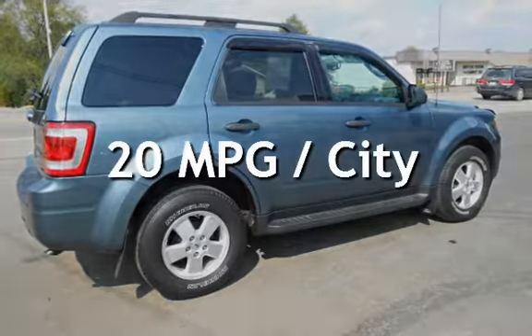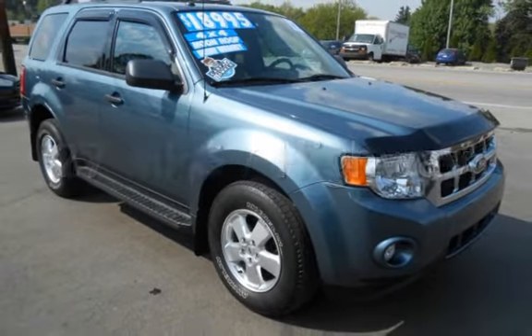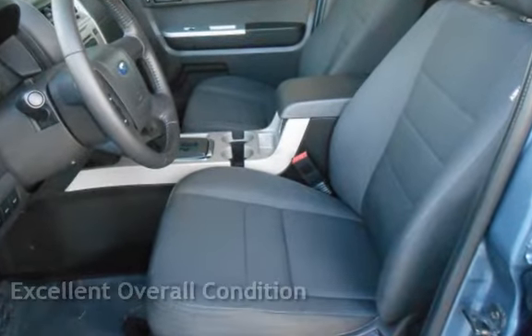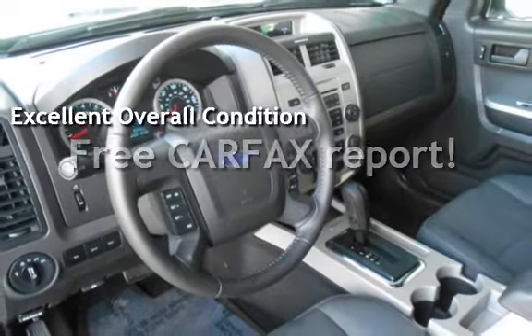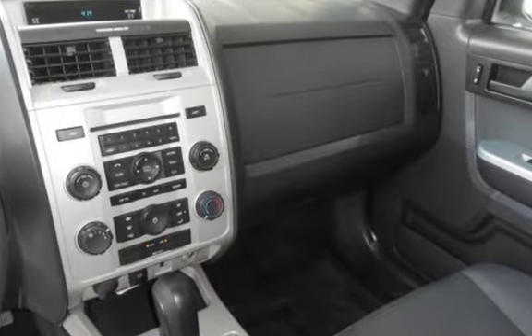Estimated fuel economy for this vehicle is 20 miles per gallon in the city and 27 miles per gallon on the highway. This vehicle is in excellent overall condition. This vehicle qualifies for the Carfax buy-back guarantee. Ask to see the free Carfax Vehicle History Report.